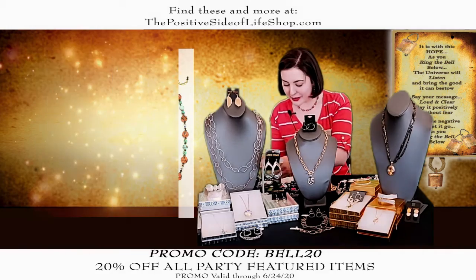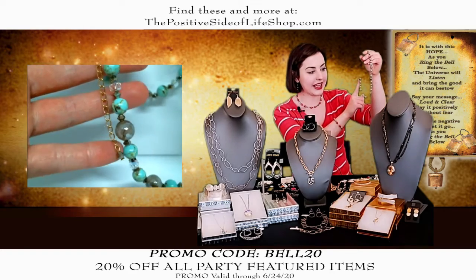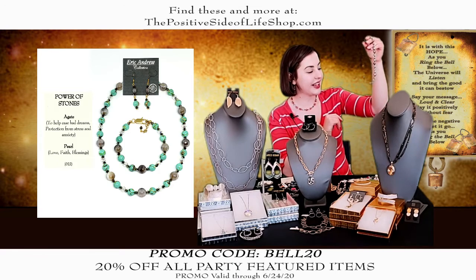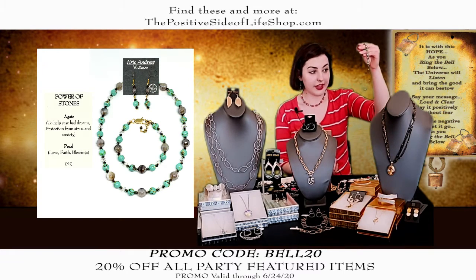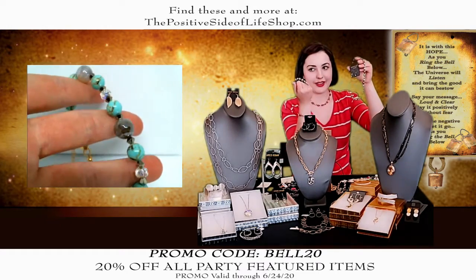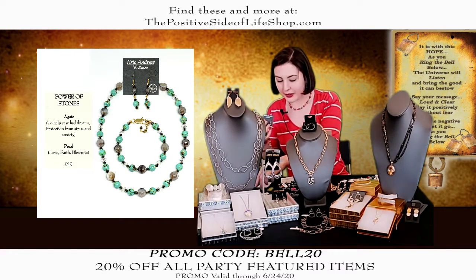We also have this three-piece set. Look at the colors in this — you have the pearl that was ground down again, but it's more of a teal color. You have this faceted agate with an AB coating, like Aurora Borealis, so it really stands out with multiple colors. It's adjustable, beginning at 17 inches and going to 20 inches. Here are the earrings and the bracelet. The whole set is $159.97, and after the discount it's $127.97. It comes with a little information about the meaning of the stones.